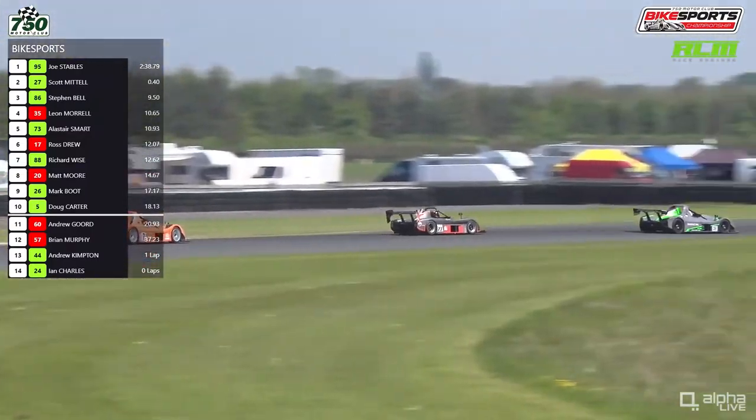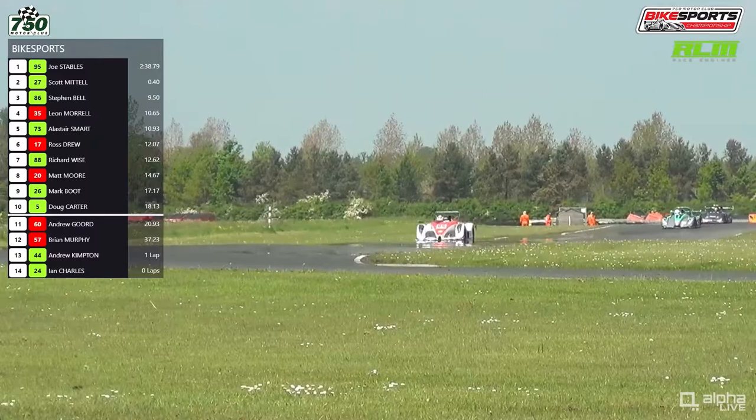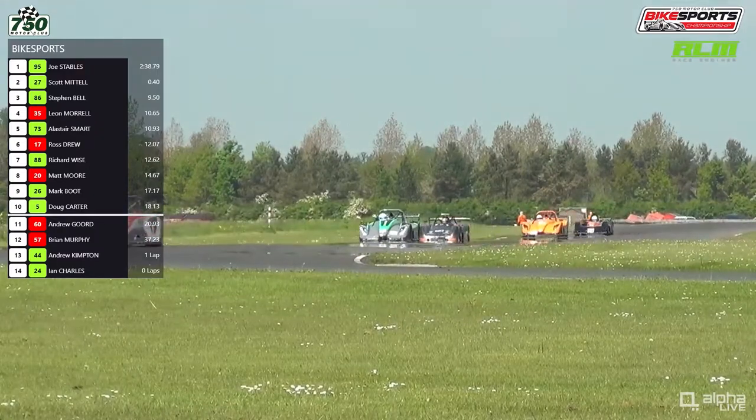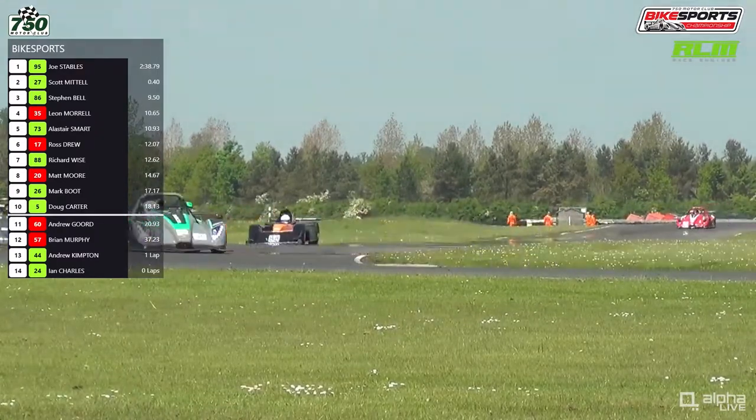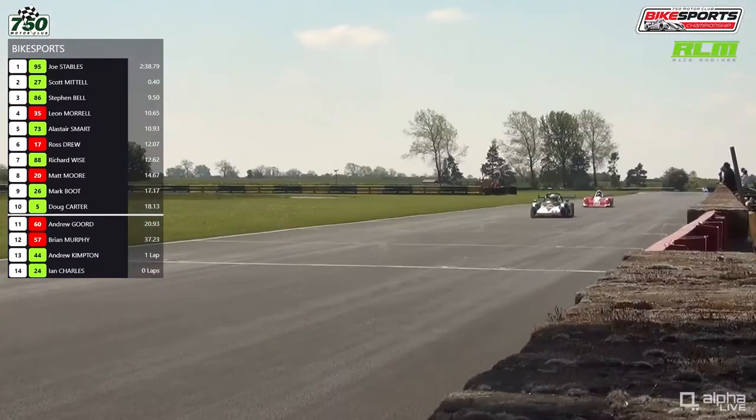Mike Chen, the Class B Championship leader, is not here this weekend. Matt Moore is second in the championship, and he's third in the class behind Morrell and Drew, who were the two winners at Donington Park on Easter Monday in much colder conditions.